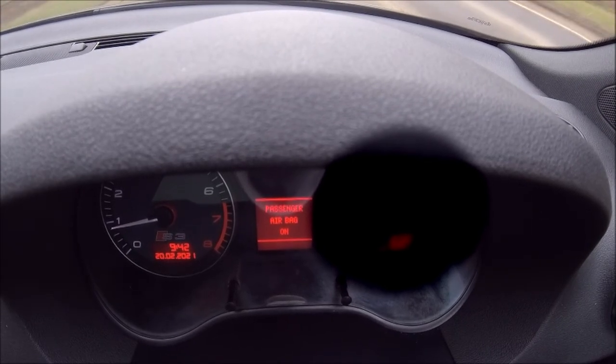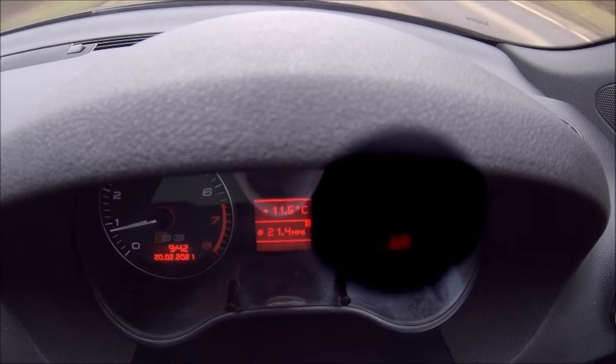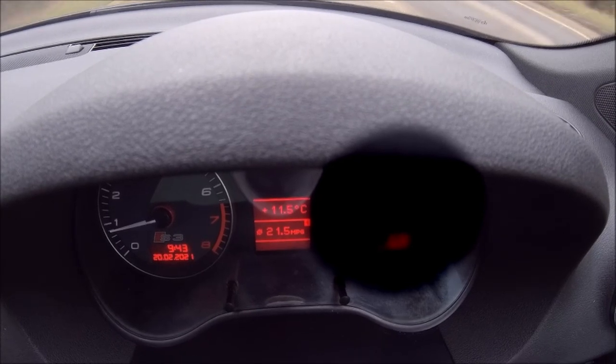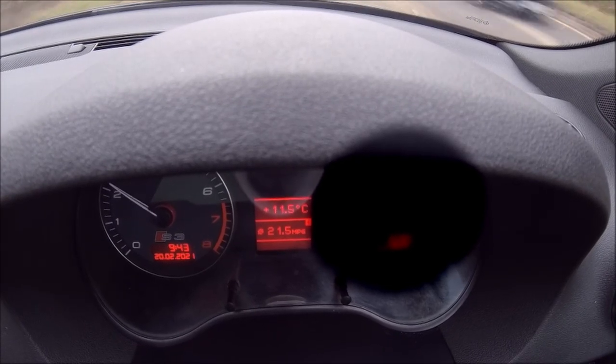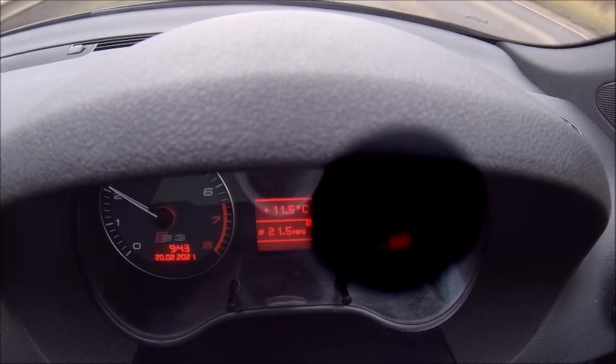So that's obviously something electrical there. As you can see everything cut out — even the oil pressure light came on. I have no idea what the hell's going on, but yeah, that's not good.